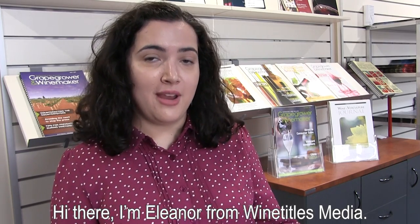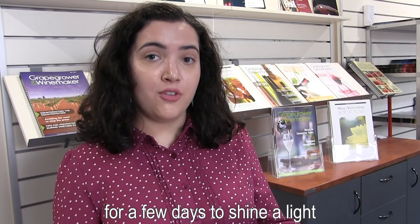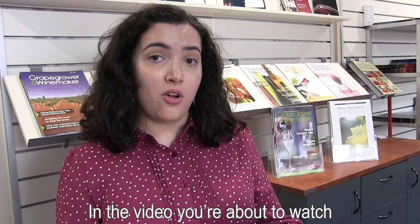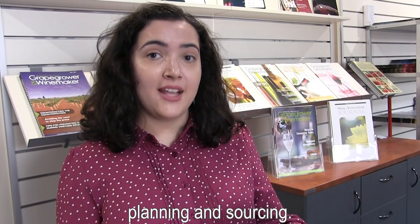Hi there, I'm Eleanor from Wine Titles Media. A few weeks ago our work placement student Beth and I went to Mildura for a few days to shine a light on the Sunraysia region and what's happening in the wine industry. In the video you're about to watch we went to Australian Vintage's Boronga Hill Winery and we were shown around by Thomas Jung, the General Manager of winemaking, planning and sourcing.